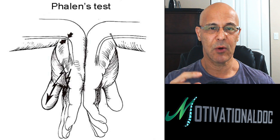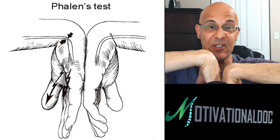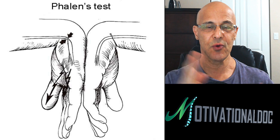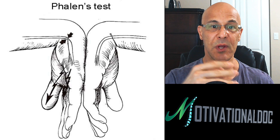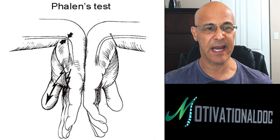Even if you are healthy and you do this, it's going to take five, six, seven, maybe up to ten minutes to start to feel some numbness or discomfort. True carpal tunnel syndrome generally will cause tingling and numbness when you're sleeping — it can wake you up in the middle of the night. When you get up in the morning, you feel like you have to shake your hand a lot. You'll hold the position a good minute to a minute and a half, and if you start to feel tingling into those first three fingers, that potentially means you may have carpal tunnel syndrome.